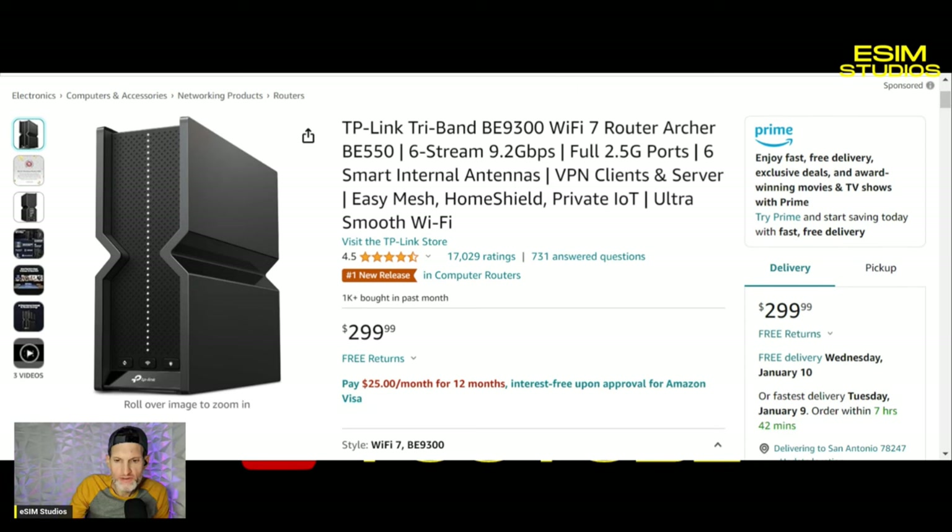That answers your question: does the new S24 Ultra support Wi-Fi 7? The answer is yes — hell yes. Peace.